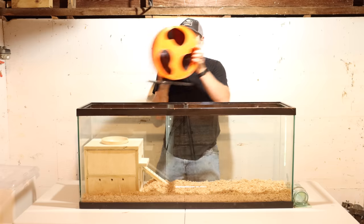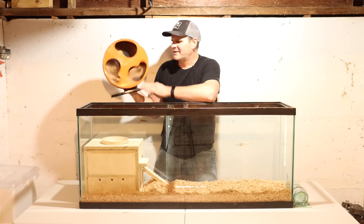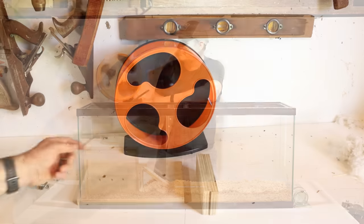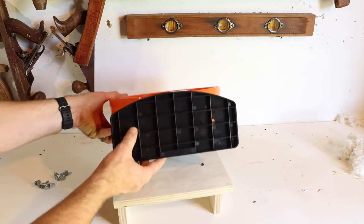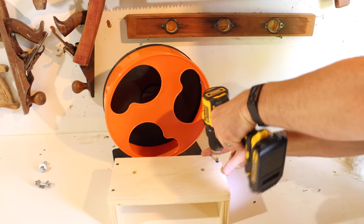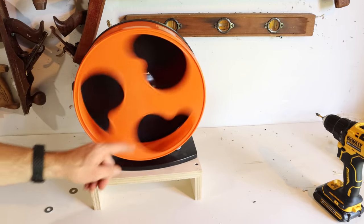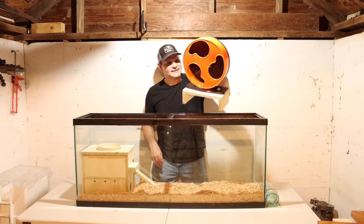We'll set our nest box in the back corner — being custom made, it fits nicely. Now we're going to give our rats a way to exercise with a wheel. This is a rat-size wheel that's very quiet. It sits pretty low to the ground and in my experience it fills with bedding, so we're going to build a platform to raise it up. Here's our platform with two holes that match up with holes on the bottom of the wheel — we bolt those down. Now it's elevated, it won't get bedding inside, and it's perfect exercise for a rat.